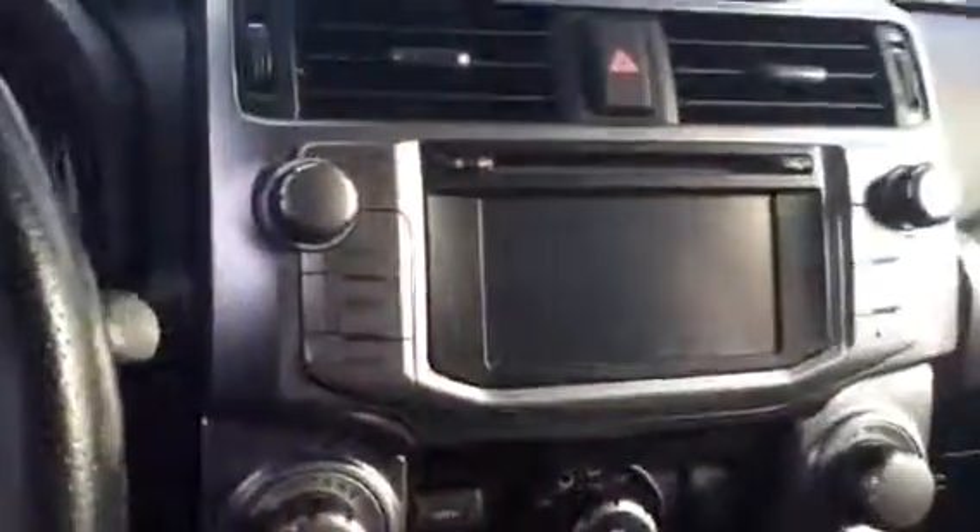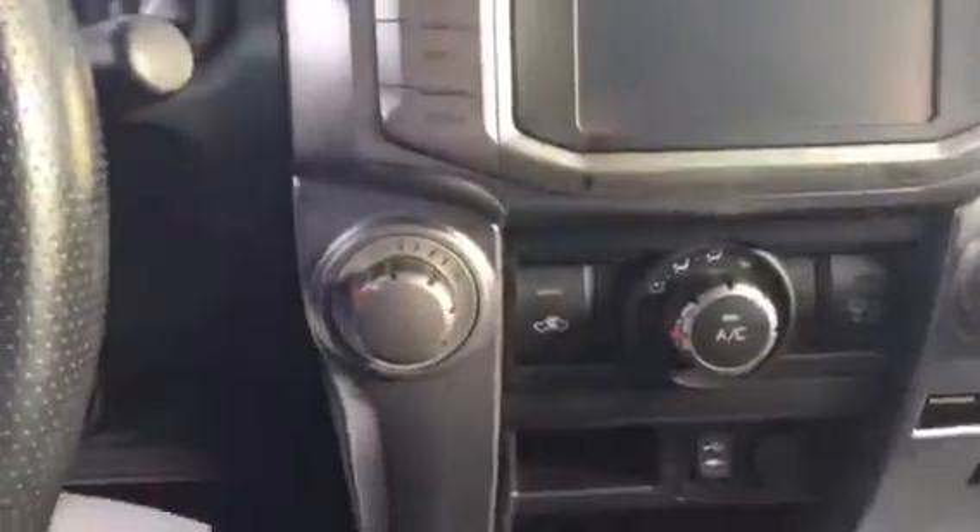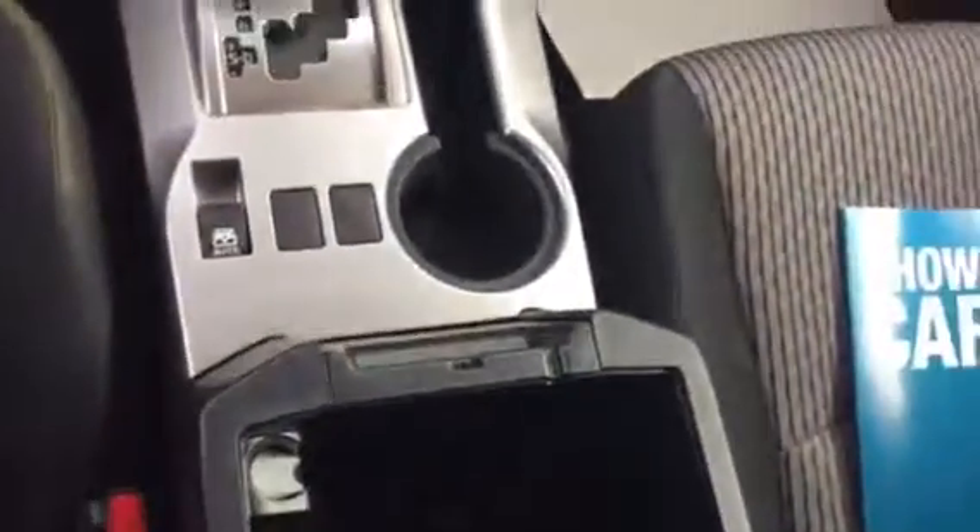It's got the driver information center, a touchscreen, auxiliary port, USB port, and your automatic four-wheel drive with the shift knob. There's also a 120-watt 12-volt plug — like a cigarette lighter or to plug in another charger.